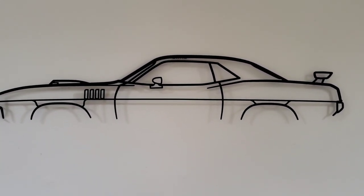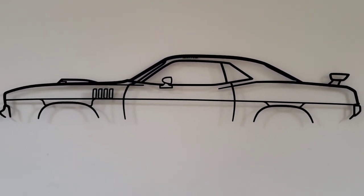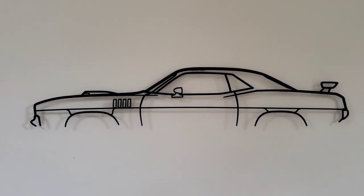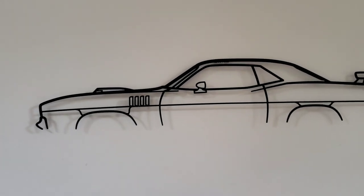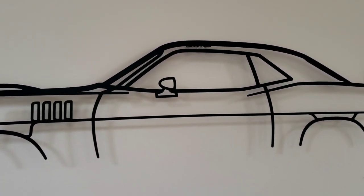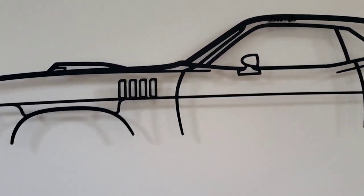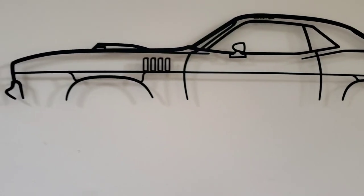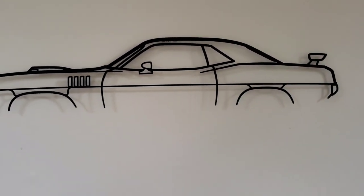It's two millimeters thick, it's metal. What they do is they laser cut it. It's hand polished and powder coated with a matte finish. They have a little bracket that makes it stick out of the wall about a half inch away, and a little screw there gives it that 3D look.